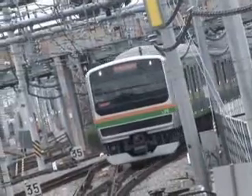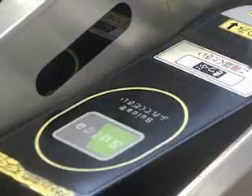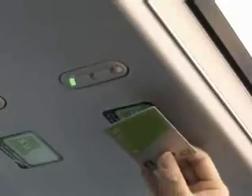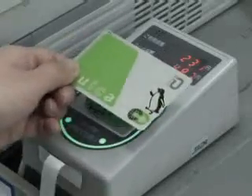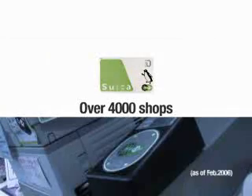Felica is used for a variety of public transportation applications across Japan. The Suica card, introduced five years ago by East Japan Railway, is becoming increasingly popular and already more than 15 million cards are in use. From 2004, the Suica e-money service was introduced, allowing the Suica card to pay for purchases in shops and convenience stores located in and near JR stations. The number of these shops has already reached 4,000.